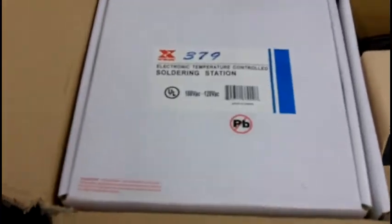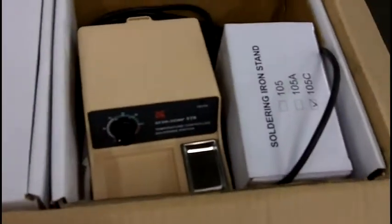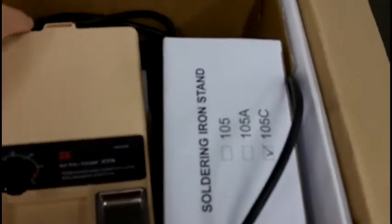And here's a lot of soldering stations — and this is what they look like. Brand new, temperature controlled.